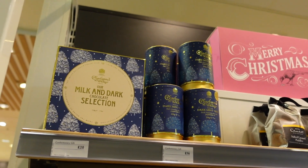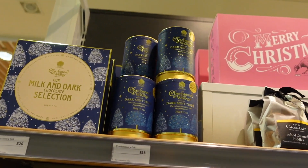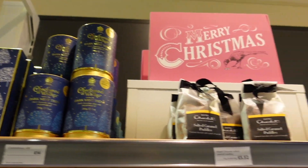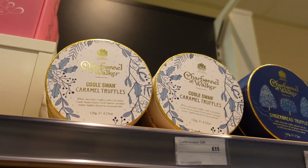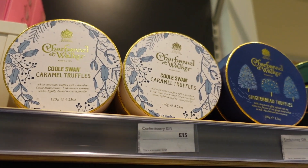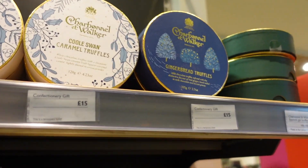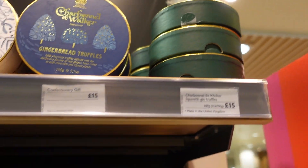We've already made it to the chocolates and we haven't even gone down to the grocery section, but these are my favourite chocolates. They actually do truffles - honestly, these truffles are the best truffles ever. So these are the caramel ones, but my favourite are the salted caramel ones. They've got gingerbread flavour as well, and those green ones are gin ones too.